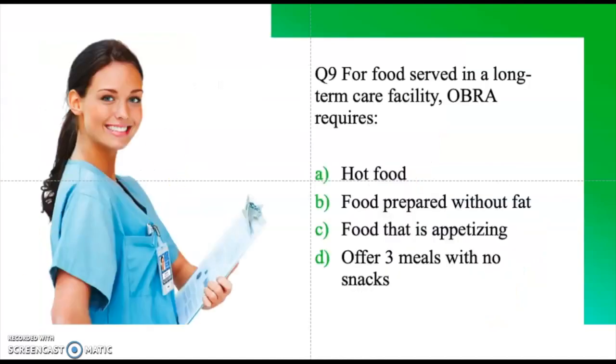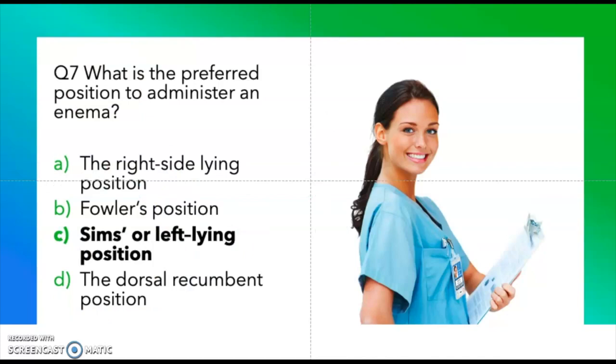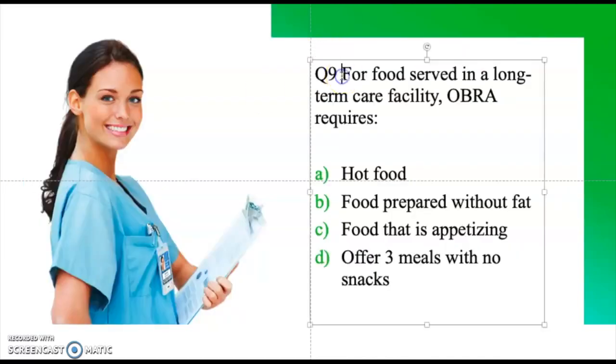Question eight: Food served in a long-term care facility overall requires — hot food, food prepared with fat, food prepared without fat, or food that is appetizing, offering three meals with no snack. The correct answer is food that is appetizing.